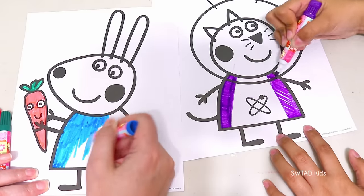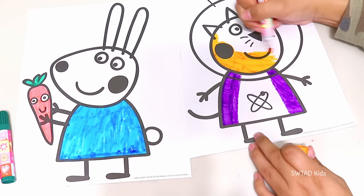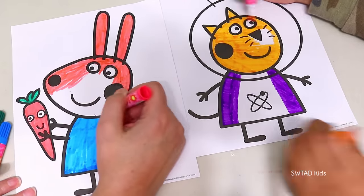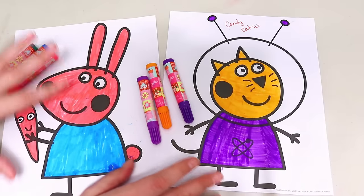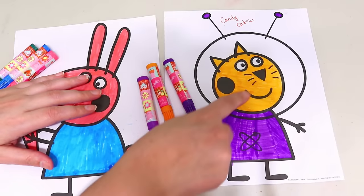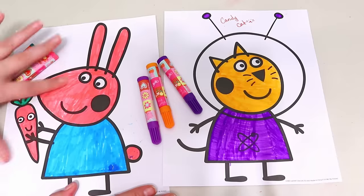Friends, it went well for my sister because Candy Cat is orange! And we'll say that Rebecca Rabbit ate a magic pink carrot and she turned pink as well! Friends, it's time to decide which one looks the most similar. I'm going to be fair and vote for my sister because she got lucky and got Candy Cat's exact color!